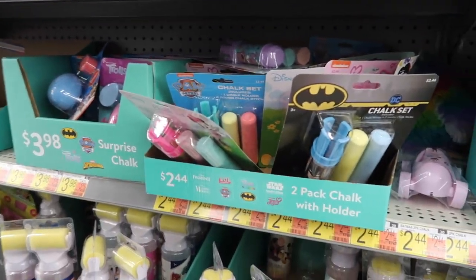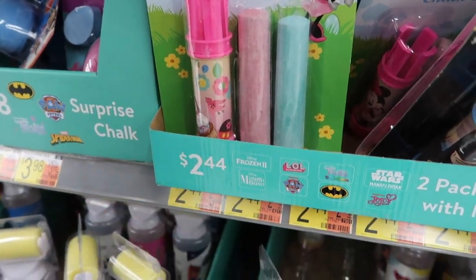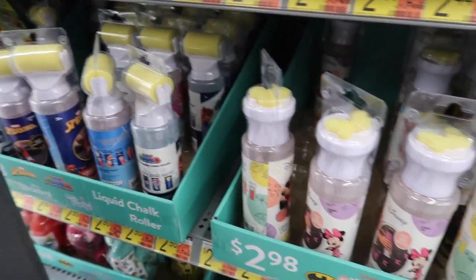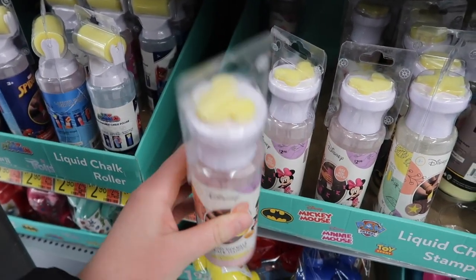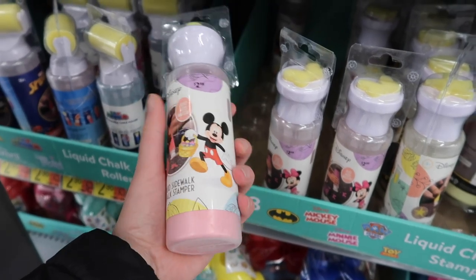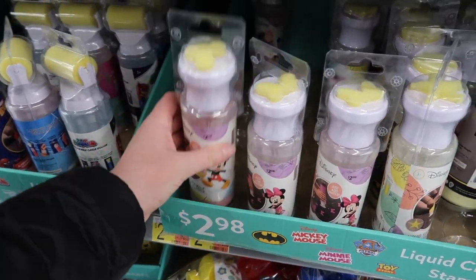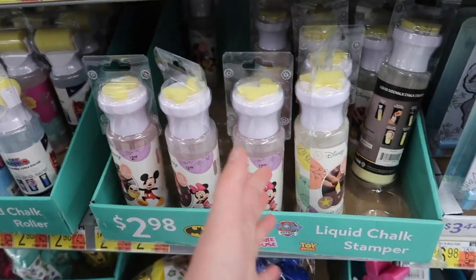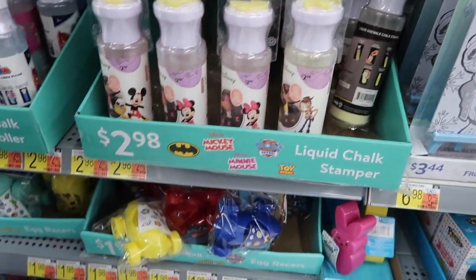More chalks and things. That smaller child two-pack set along with this Minnie Mouse set there, $2.44. Also the chalk rollers — I love the little Mickey head. That'd be fun for any time. If you're going to the cabins at Fort Wilderness to decorate the outside of your campsite, that'd be so fun. Pick those up even now or whenever they're on sale. There are also Toy Story prints.